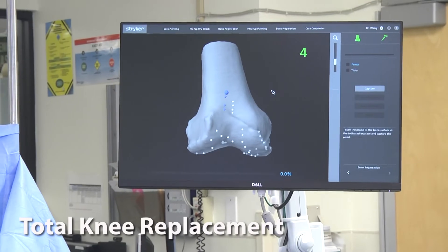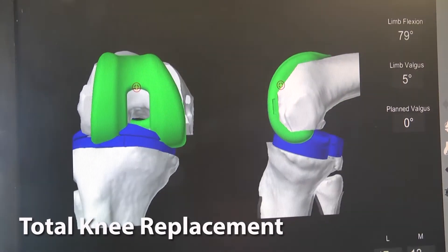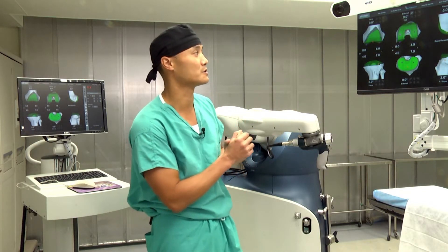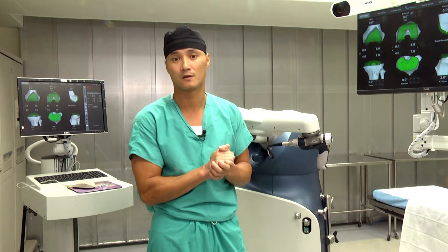What we start with is pre-planning. The pre-planning is where the meat of the surgery is. We take a CT scan and recreate a three-dimensional model of your joint, and with this we are able to dial in our prosthetic in any direction to the millimeter and to the angle of accuracy.